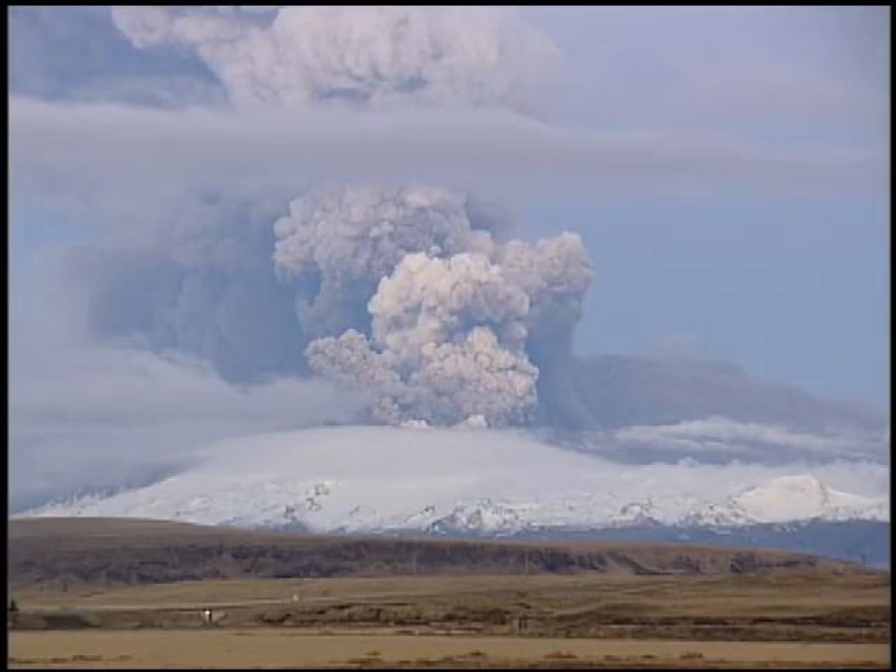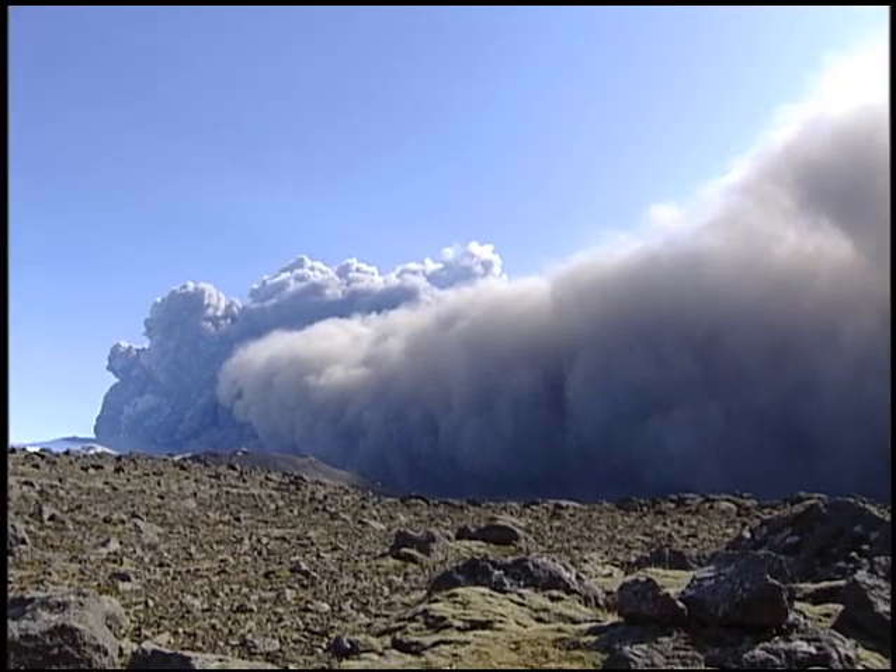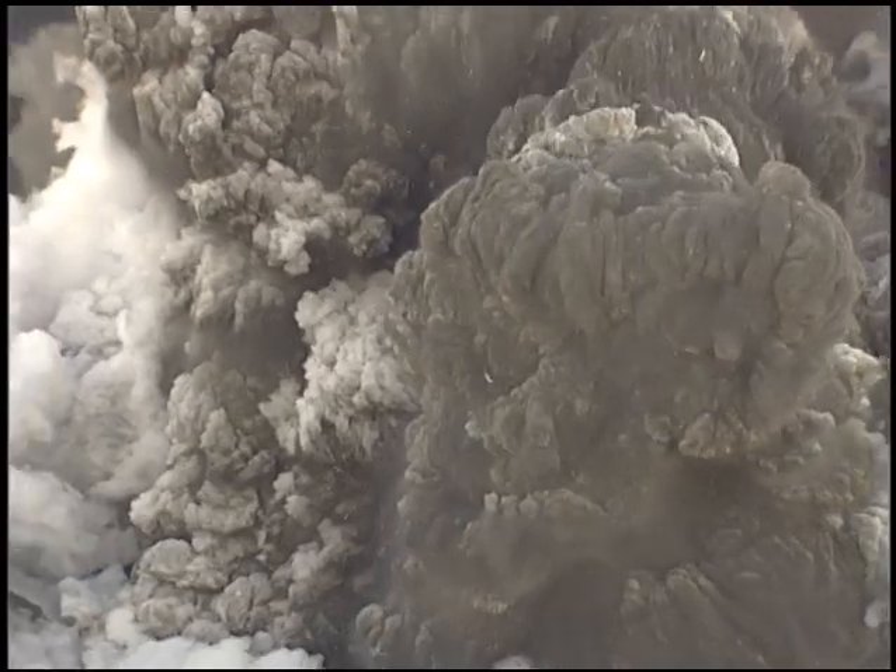From 10 miles away, it's awe-inspiring. From two miles, it's intimidating. From just a few hundred yards, it's frightening.